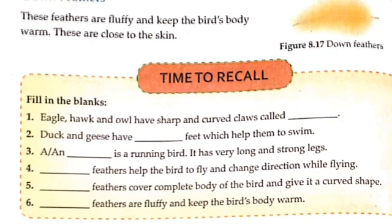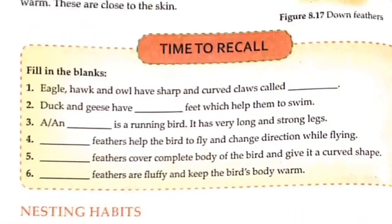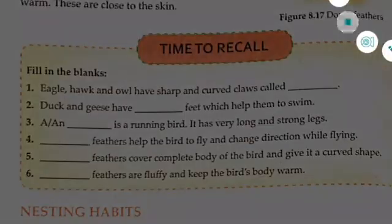There are fill-in-the-blank questions related to this topic. I will not tell you the answers — you have to do them by yourself. In the next video, we will see the nesting habits of birds: how birds make their nests and which birds do not make nests. Till then, complete the fill-in-the-blanks in your classwork copy and send it to me on the WhatsApp group. Goodbye and take care.